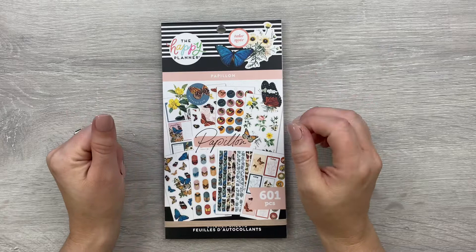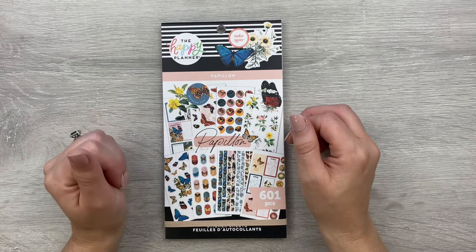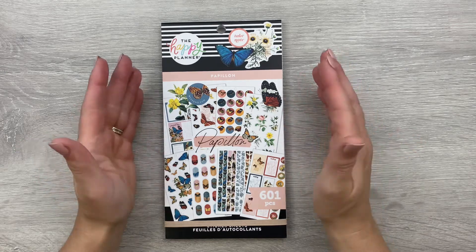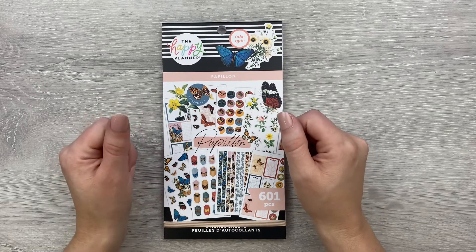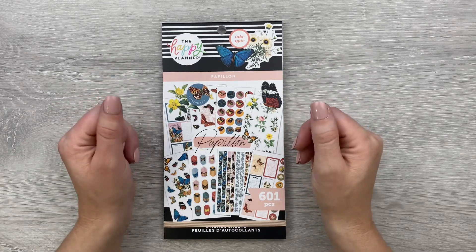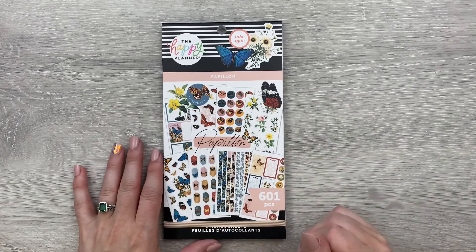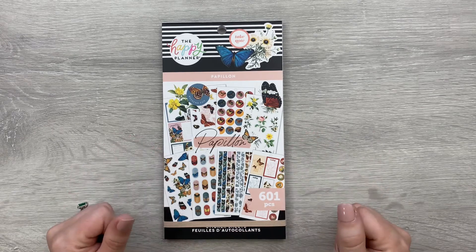Real quick — this is currently sold out on the Happy Planner website. I just checked and they don't have any in stock right now. A lot of times they will restock popular sticker books so hopefully it will be back up on the website. It is also listed on the website that it is available at Joann and Hobby Lobby while supplies last, so if you want this in your collection and don't have it yet, maybe check out Hobby Lobby and/or Joann to see if they have it.